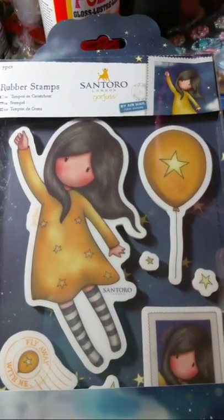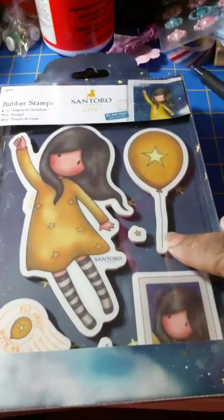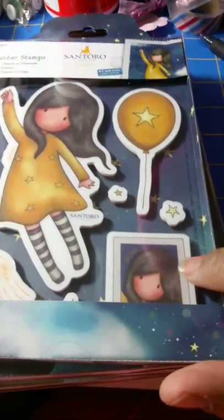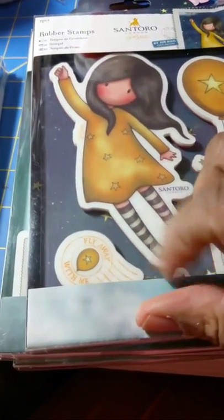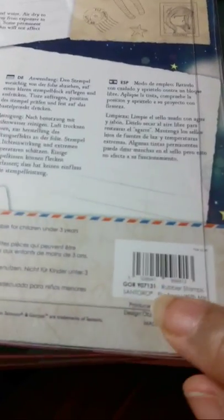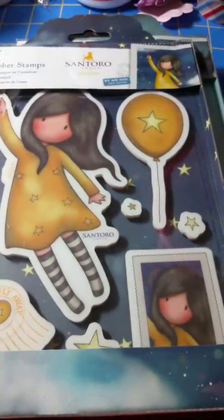Then we have this one which is too cute — she's flying like she's holding a balloon. Here's the balloon, here are the stars, and here's her little portrait stamp. I'm glad they include these because you can use them on smaller cards. This one is called 'Fly Away With Me.' It has a postcard and post stamp element. The item number is 907131.